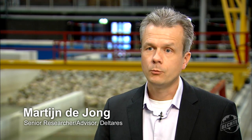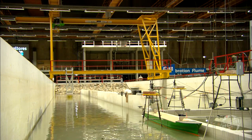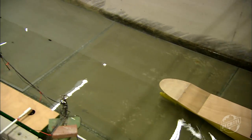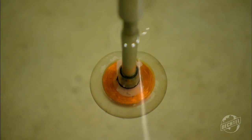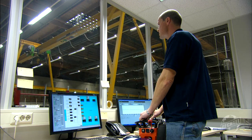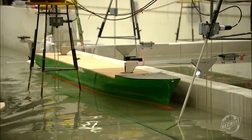For the ROPES project, we're doing scale model tests in which we model the passing vessel at a certain speed. It will then move alongside a moored vessel, and in the moored vessel we have sensors that will detect which forces are exerted on the ship. We are looking at when these forces become too large.